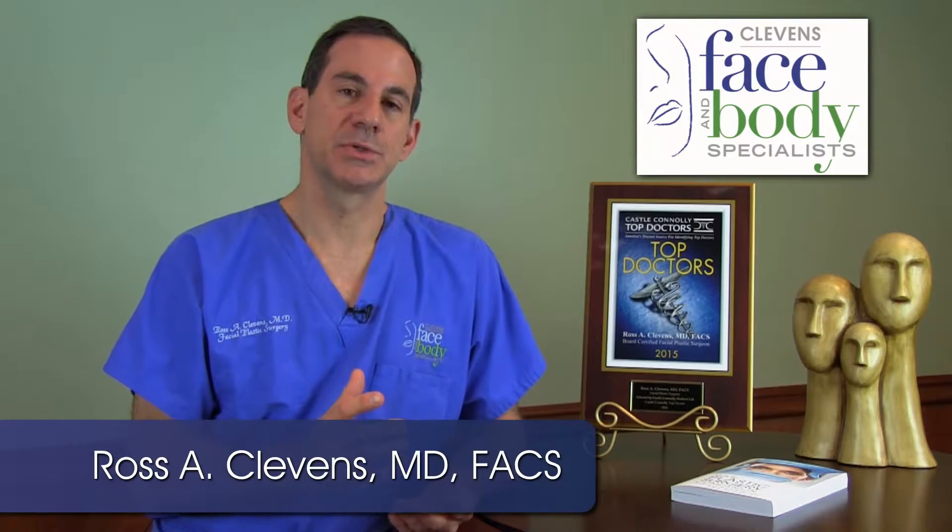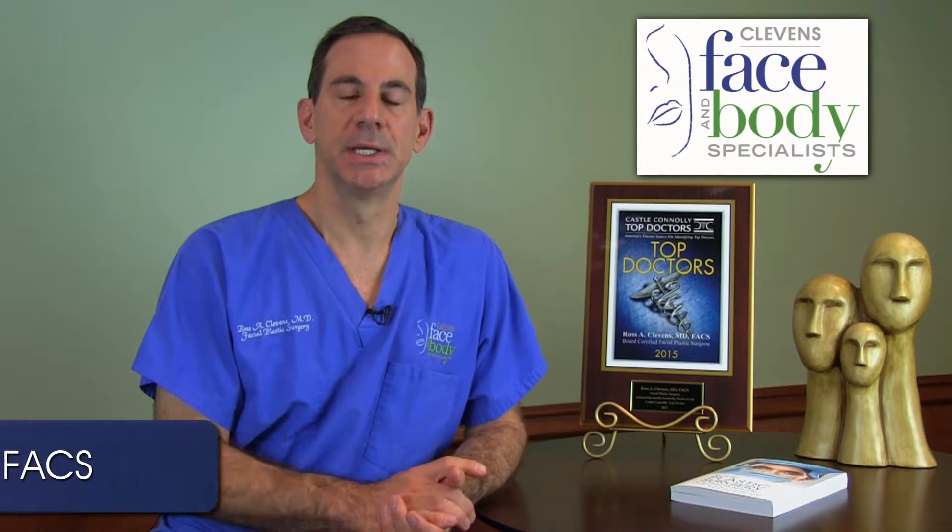Patients often wonder how soon they'll see results after a lip improvement procedure. It depends upon which enhancement procedure we use. For procedures such as a filler, Volbella, Restylane, Juvederm, those techniques create immediate results.